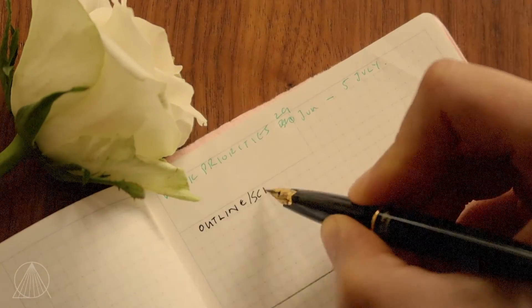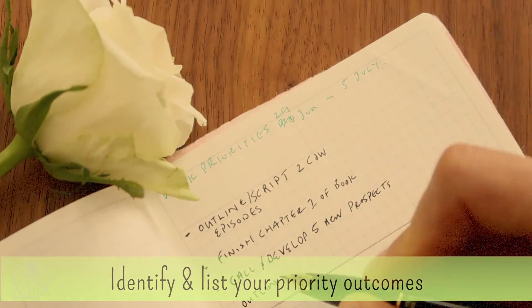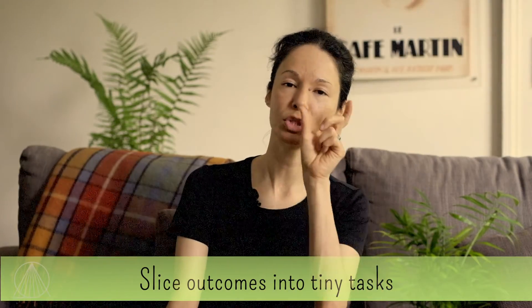First, make a list of what outcomes you need to achieve that week. When you're clear on your week's priorities — the outcomes you want — slice those outcomes into tiny tasks you need to do in order to achieve that outcome. Once you slice down those tiny tasks, schedule them into the days of the week.